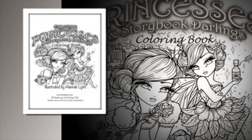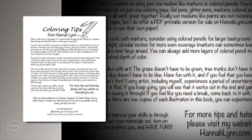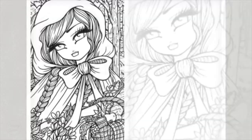Hi, it's Leigh from colouringqueen.net and today I am super excited. I have been waiting for this book for what seems like forever, but it's only been months. It's the new fairy tale colouring book from Hannah Lynn, called Fairy Tale Princesses and Storybook Darlings, and it's all the fairy tales done in Hannah's unique style.